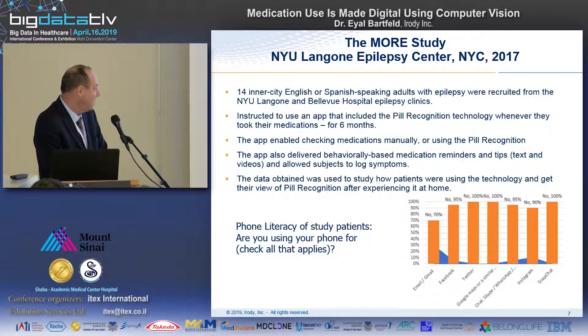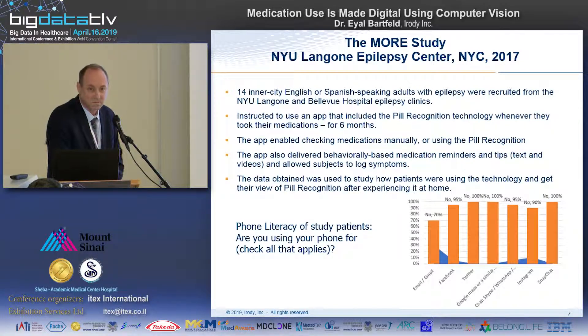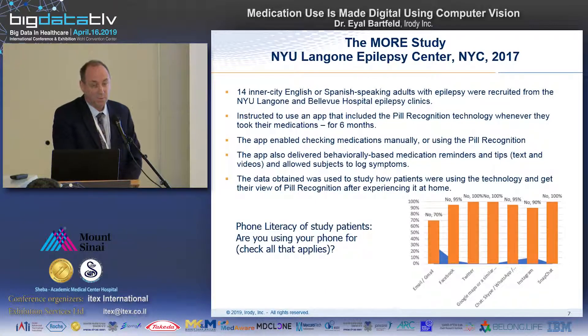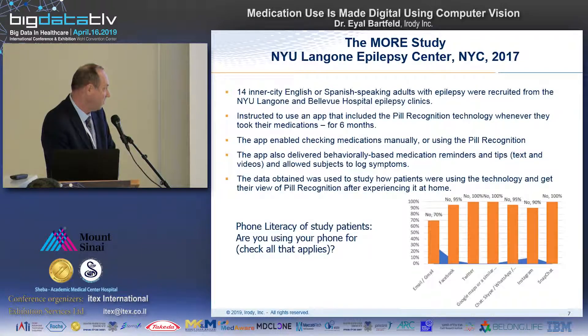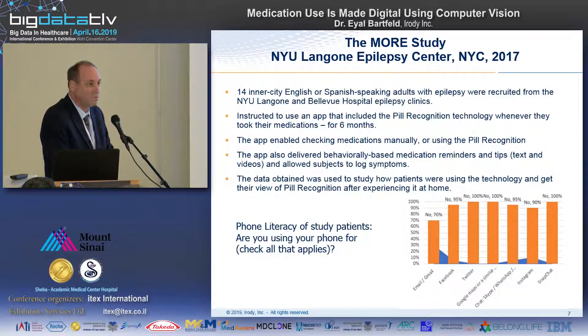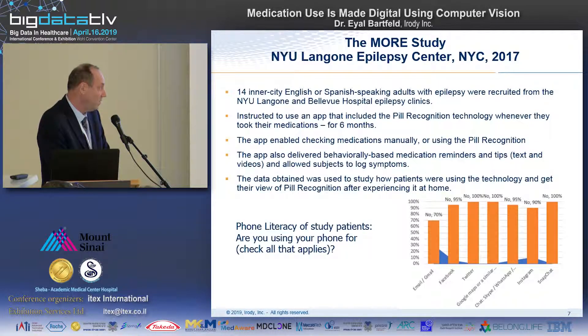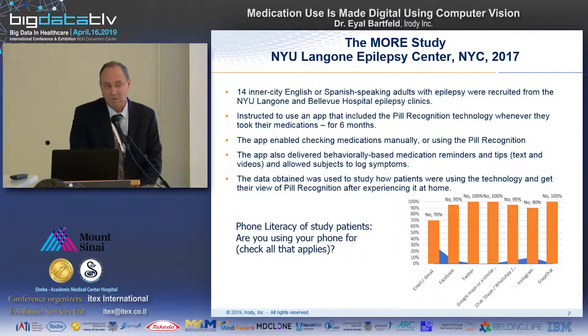We gave them a questionnaire to begin with so we would know who we were dealing with. We asked how many were using email on their phones — only 30% were; 70% did not. We asked how many were using Facebook, Twitter, Google Maps, or Waze for navigation — essentially 100% did not use those on their phones. For some, this was the first time they ever got a smartphone.